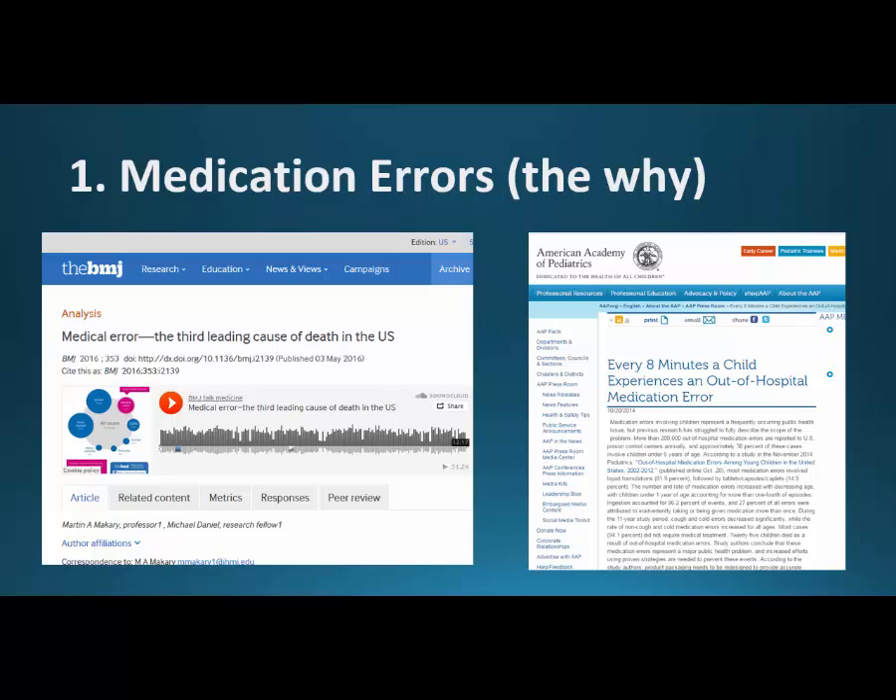The other important one was from the American Academy of Pediatrics: every eight minutes, a child experiences an out-of-hospital medication error. And that's really what this whole video series is about — trying to protect children from medication errors with just a little bit of extra knowledge about the entire over-the-counter section, rather than just looking up one medication at a time. We need to know about all 25 medications, and I'll show you how to do it very quickly and easily.